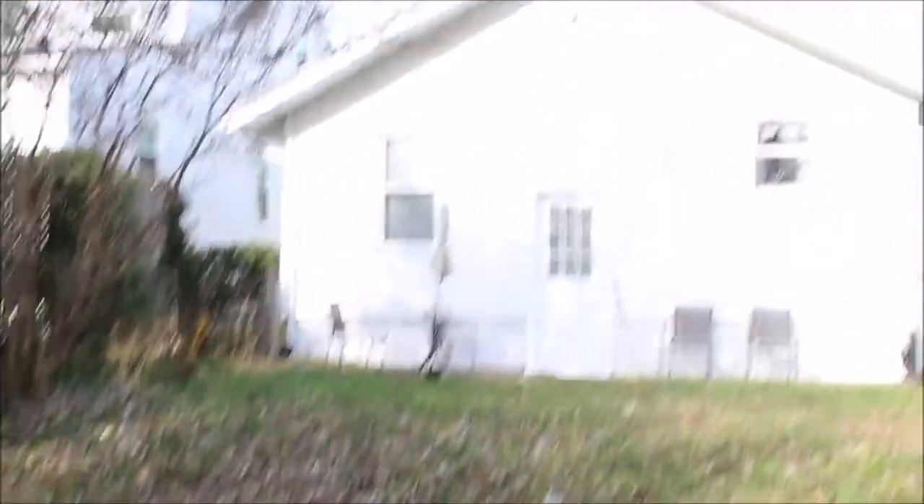I'm walking to the back here so I can give you a view of the entire back of the house. So this is a nice place to maybe put a patio, sit out back.